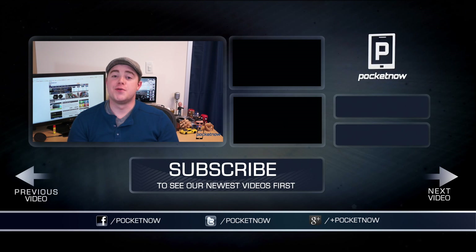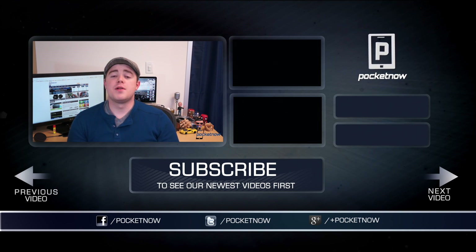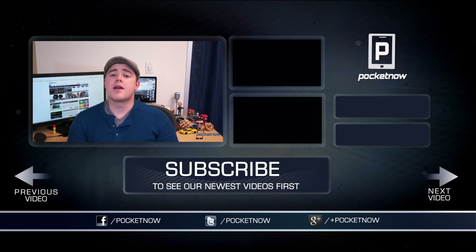Folks, that's going to do it. If you enjoyed the video and want to help us out, click the thumbs up button below and leave a comment if we forgot one of your favorite productivity apps for iOS. Follow us in all the usual places — Twitter, Facebook, and Google Plus — and don't forget to subscribe. I'm Taylor Martin, you can find me on Twitter at CasperTech, and I will see you next time.